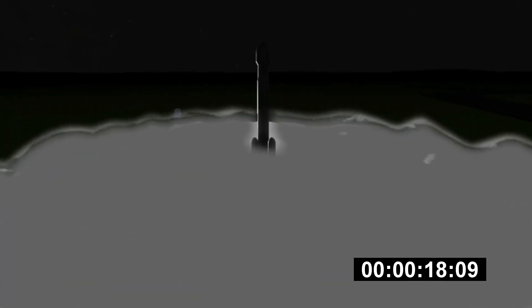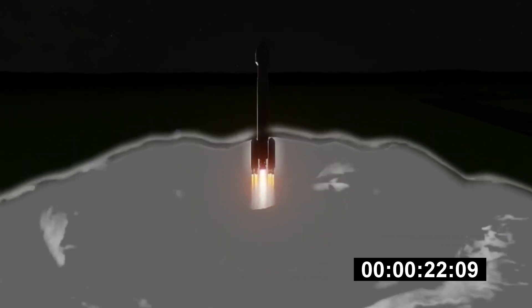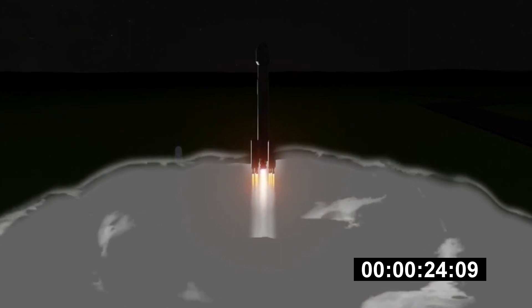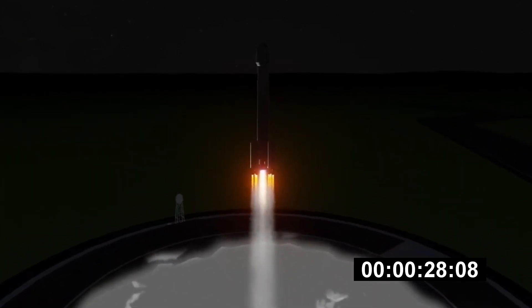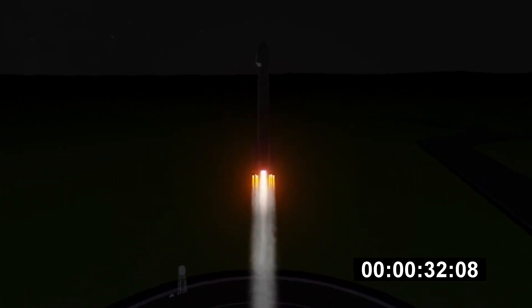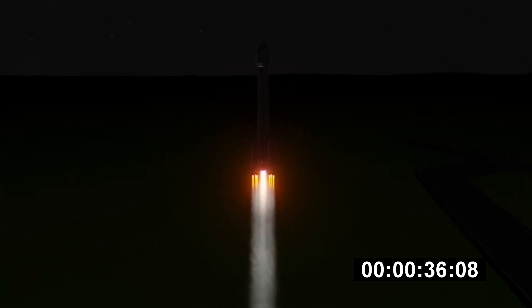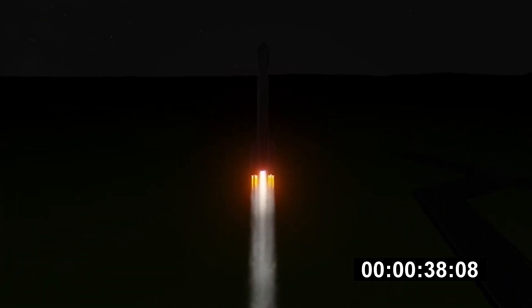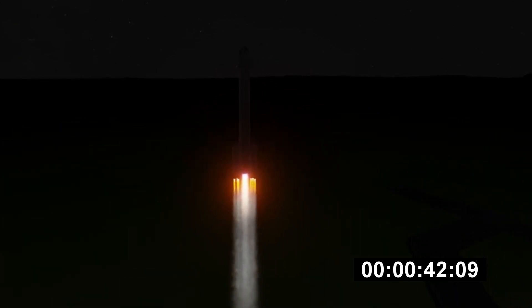Three RS-68 engines look good in the full thrust mode. Twenty-five seconds into flight. Chamber pressures continue to look good on all three boosters. Now thirty-five seconds in. Chamber pressure on the port booster is throttling down to the partial thrust mode. Response looks good.